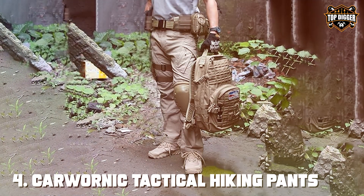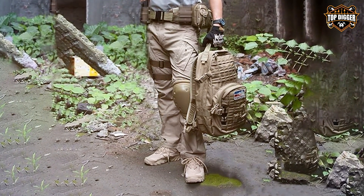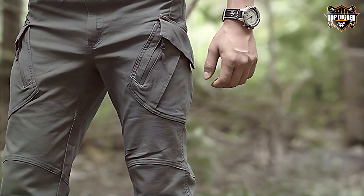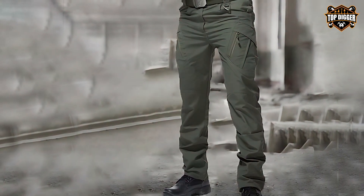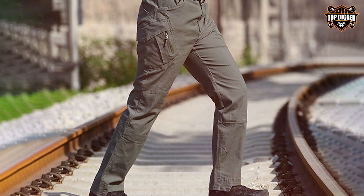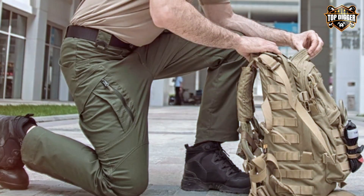At number 4, the CA Argolia R&IC Tactical Hiking Pants bring a classic military-inspired design to the forefront of outdoor apparel. These pants are crafted from a lightweight cotton blend, providing comfort and breathability without compromising on toughness. The cargo design is not only functional but also adds an element of style, suitable for both outdoor adventures and casual wear. The quality of these pants is apparent in their construction, designed to withstand the challenges of the great outdoors. The cotton fabric offers a soft feel against the skin while ensuring durability and resistance to wear and tear. The multiple cargo pockets serve as practical storage solutions, allowing for easy access to essentials without hindering mobility.